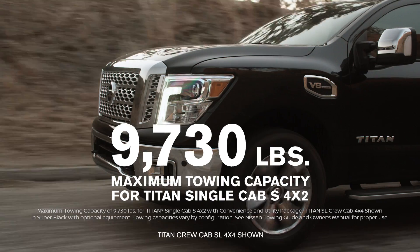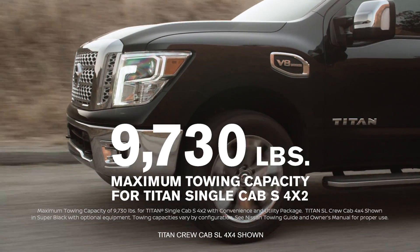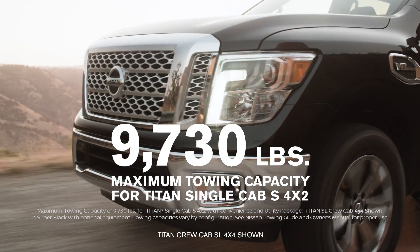With up to 9,730 pounds of maximum towing capacity and advanced technology, Titan knows how to bring it.